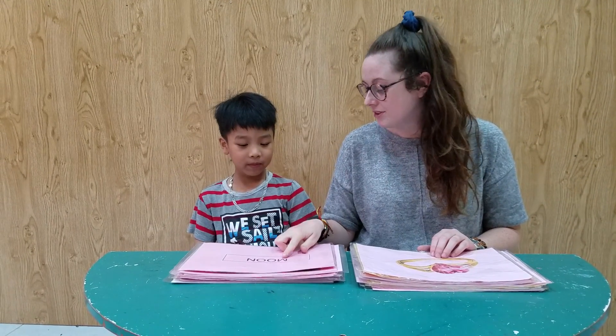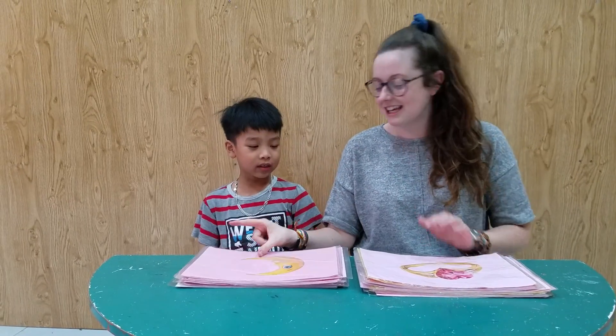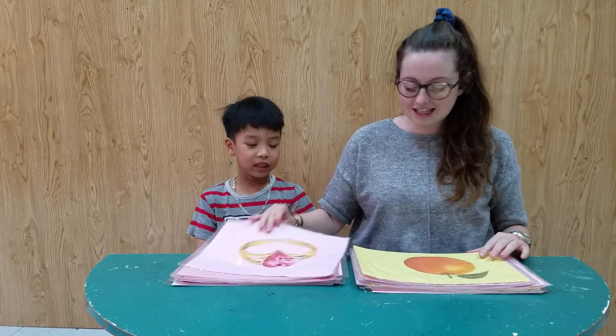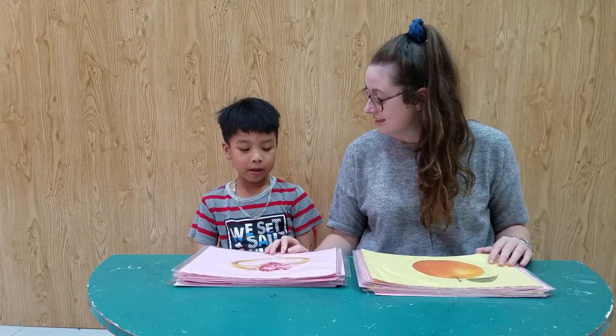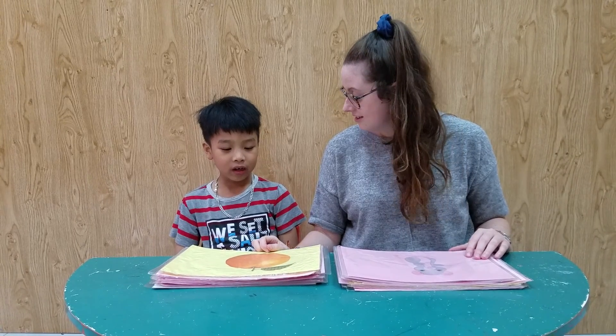Okay, can you spell moon? M-O-O-N. Yeah, very good. Well done. What is it? It's a brain. Yeah, very good. What is this? It's an orange. Very good.